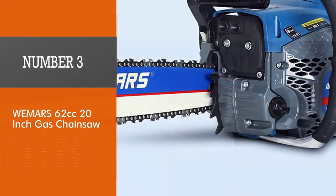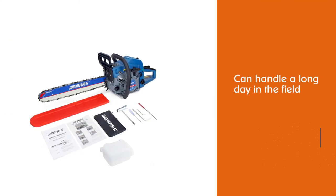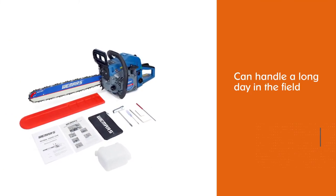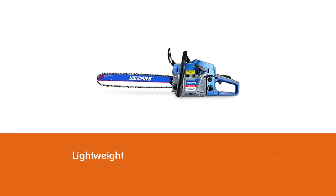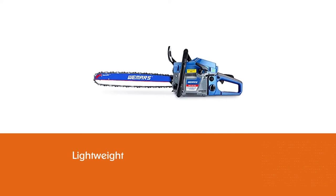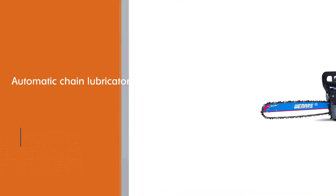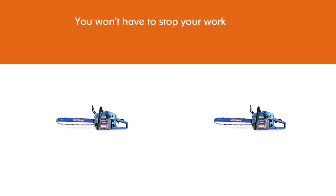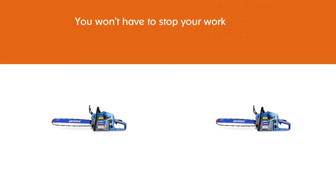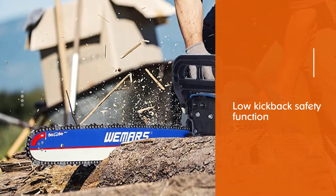Number 3. Wemmer's 62 cubic centimeters 20-inch gas chainsaw. This saw comes with a larger than standard engine with a lower than standard price tag. The Wemmer's chainsaw can handle a long day in the field, and its lightweight means you'll be able to as well. The automatic chain lubricator will keep things running smoothly so you won't have to stop your work for chainsaw maintenance. The low kickback safety function means you're more likely to keep all your limbs and digits, while the electronic ignition system means easy starts whether the engine is warm or cold.